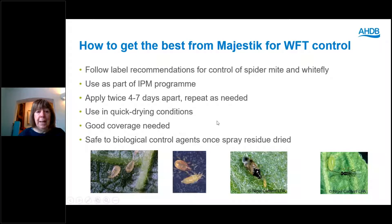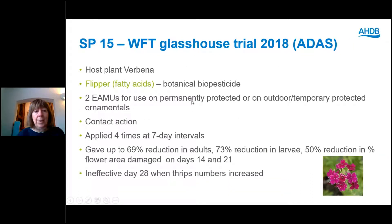In the same trial we also tested another botanical biopesticide, Flipper, which is made from fatty acids. This has two EMAs for use on ornamentals — one on permanently protected ornamentals and one on outdoor or tunnel-grown ornamentals. It's contact in action. We applied it four times at seven-day intervals; it was as effective as Azitin and Majestic on days 14 and 21, but just like Majestic at the end of the trial on day 28 it wasn't effective.